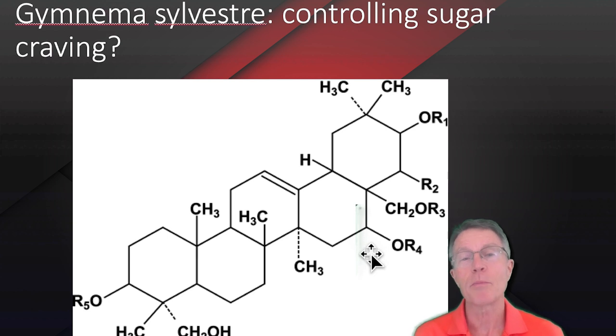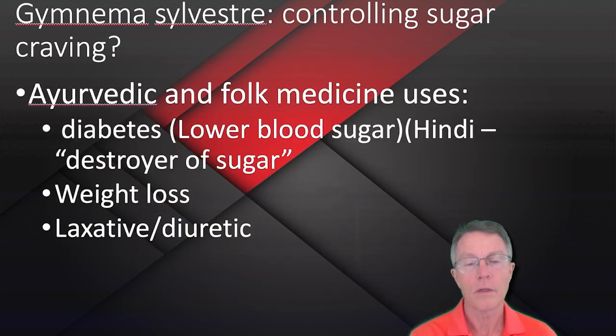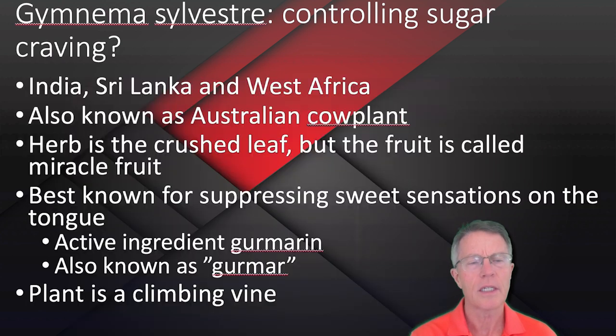We'll get a little bit deeper into the actual molecular structures in the next video. This is just one of many. There are actually several different groups included in the Gymnema Sylvestre — the gymmarins, or gymnemins. Is that the name? Gymmarins, excuse me.